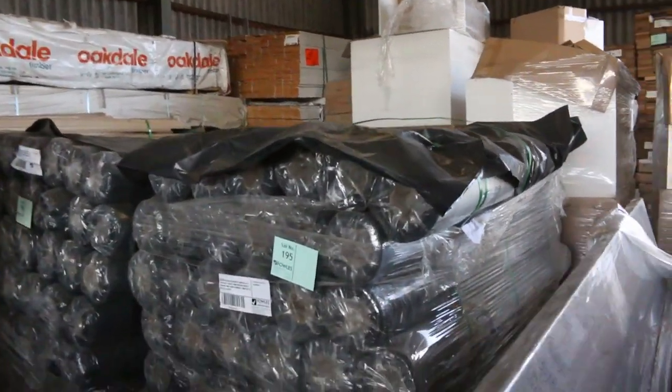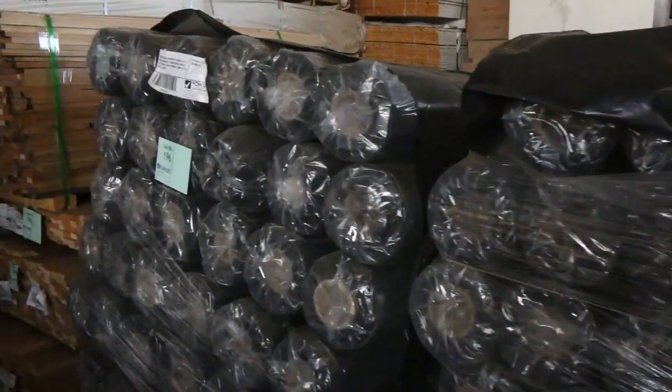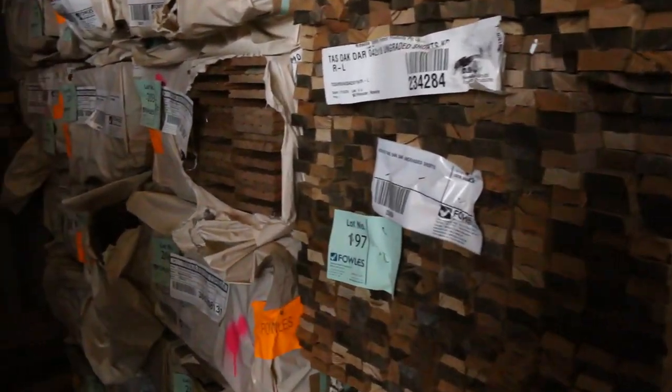A couple of pallets of industrial black concrete underlay, lots 195 and 196. A bit more Tassie Oak in here as well, and some nice spotted gum overlay in 125 by 14.